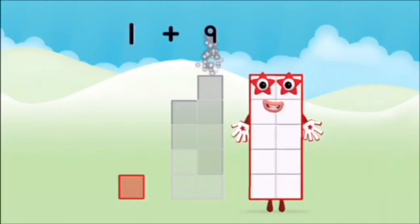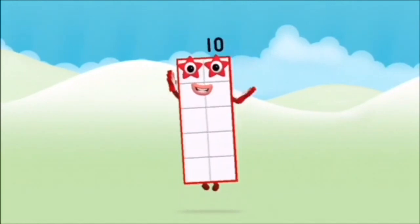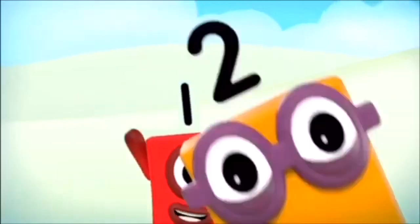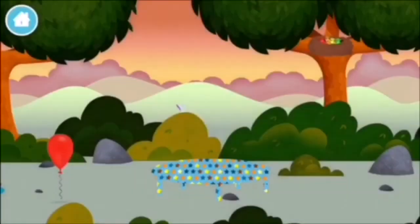9, 1. 1 plus 9 equals 10. 1, 2, 3, 4, 5, 6, 7, 8, 9, 10. Yay!